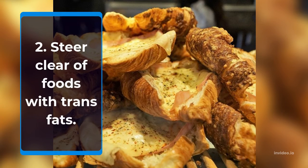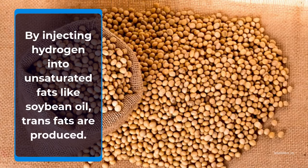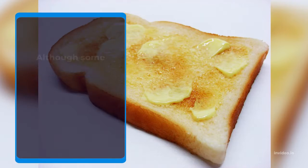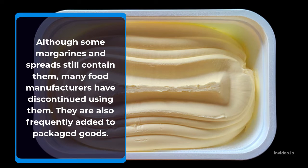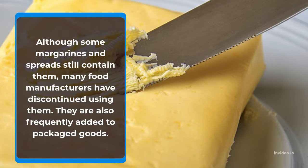Trans fats are produced by injecting hydrogen into liquid fat. Although some margarines and spreads still contain them, many food manufacturers have discontinued them, but they are also frequently added to packaged foods.